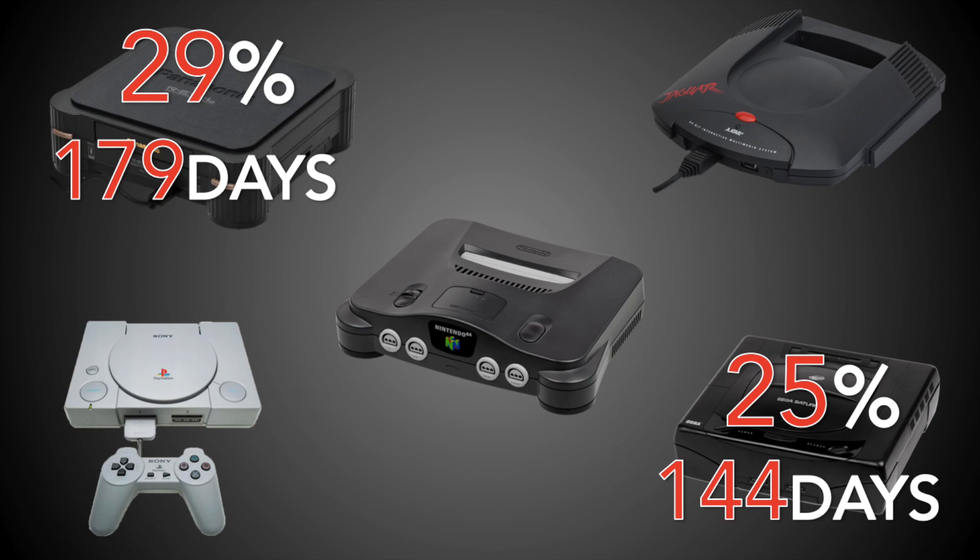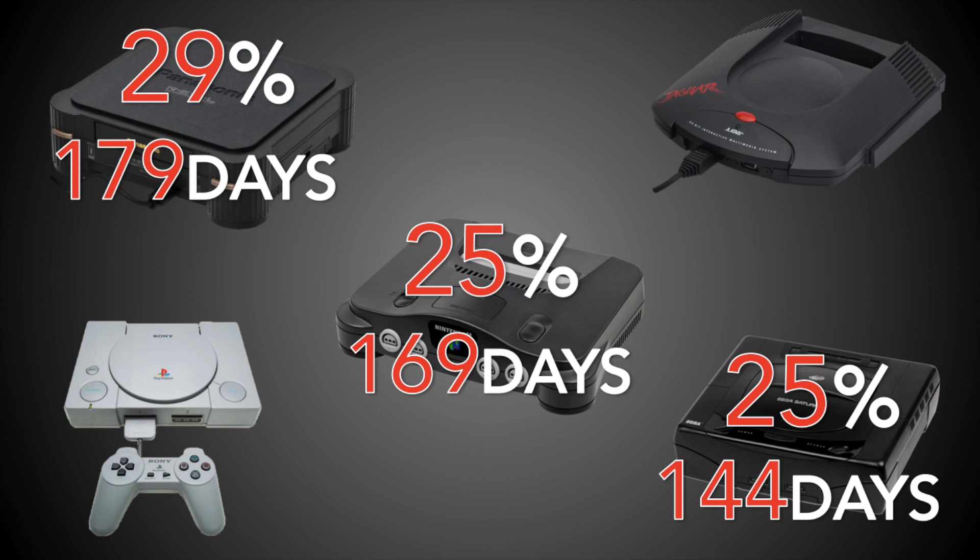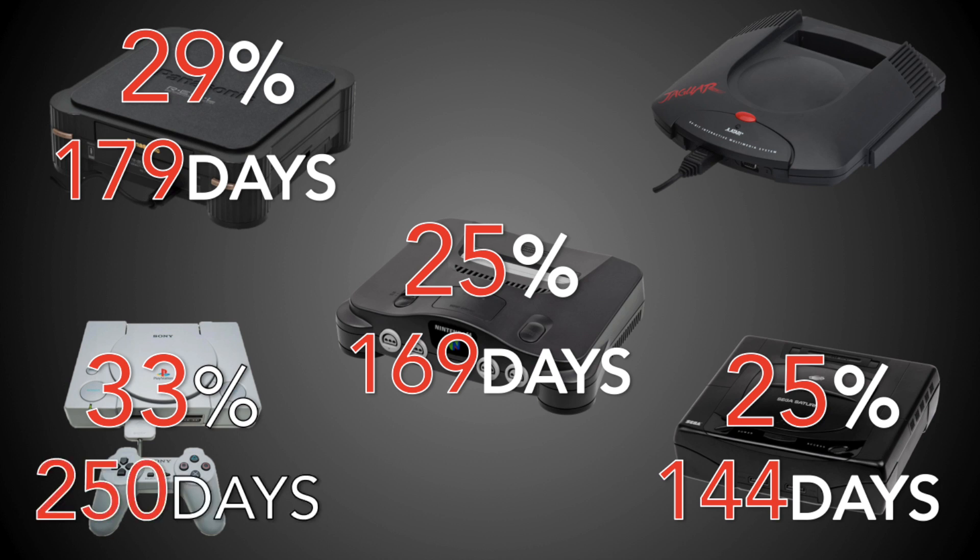After the Saturn and the 3DO, the next on the list for the 5th generation is the Nintendo 64, with a very fast price cut of 25% — going from $200 down to $150 in just 169 days. This strikes me as particularly aggressive, seeing as how $200 was a low initial price point to begin with. The PlayStation 1 comes next with a big 33% cut, coming 250 days after release and taking the price from $300 down to $200. Sony was scraping and doing whatever it could to get a foothold, just like everybody else.